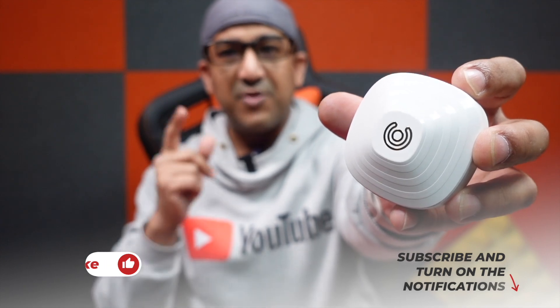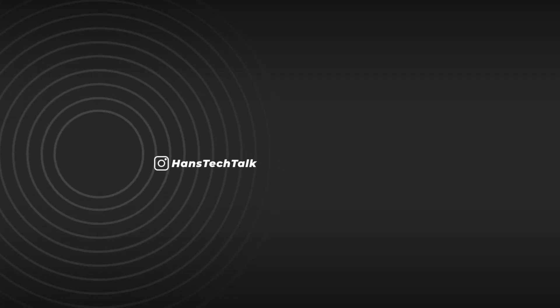I've left a link to this product in the description box below if you're interested. If you liked this video, please click the like button and subscribe to support honest content.